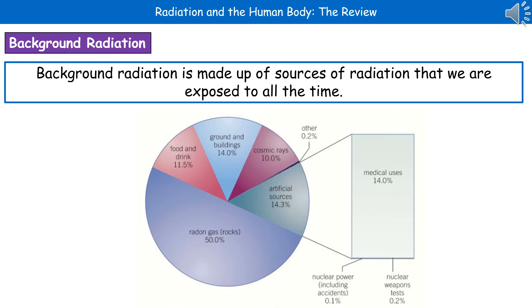Welcome to our review on radiation and the human body. The first thing we're going to look at is something called background radiation. Background radiation is made up of sources of radiation that we're exposed to all the time in our daily lives.